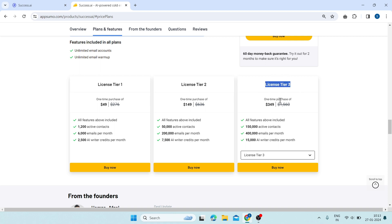Tier 3 will cost you $349. Here, you will get 500,000 active contacts, 400,000 emails per month, and 15,000 AI writer credits per month.